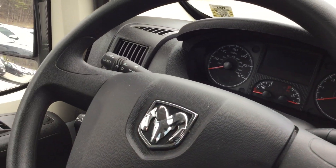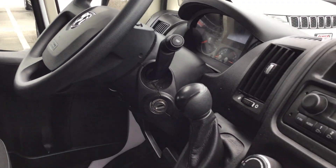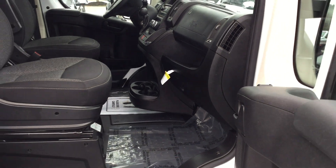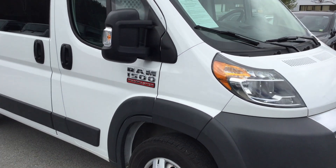Just about 8,000 miles on this Promaster — 2017 Promaster, just over 8,000 miles. It's in great shape. Check it out in person or online today at NiemerCJDR of Saratoga.com.